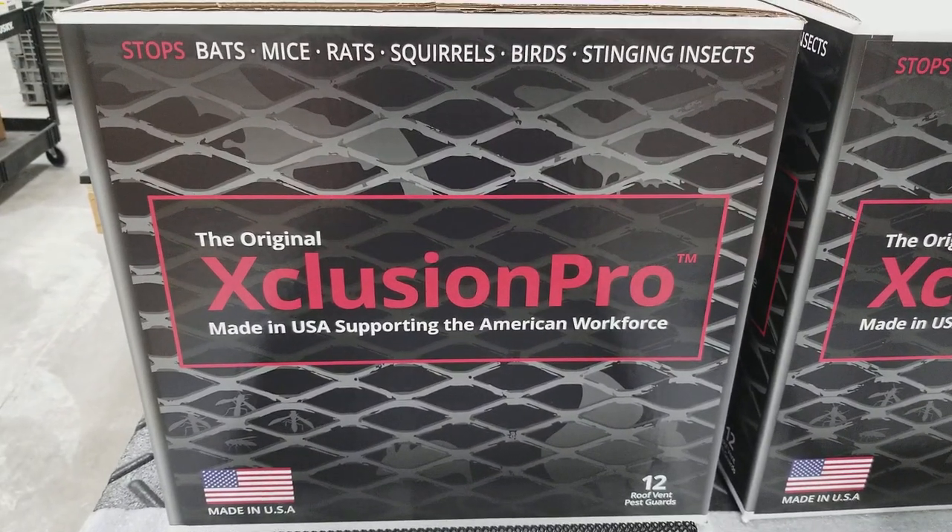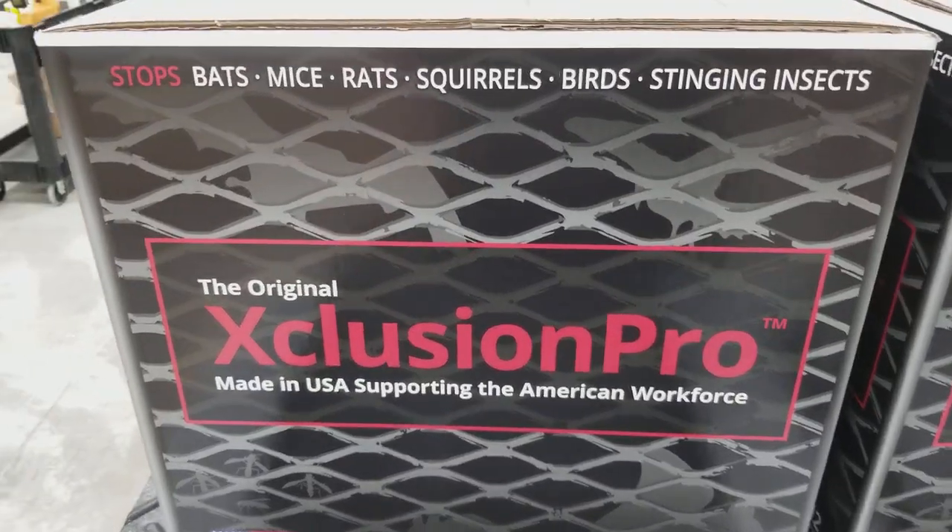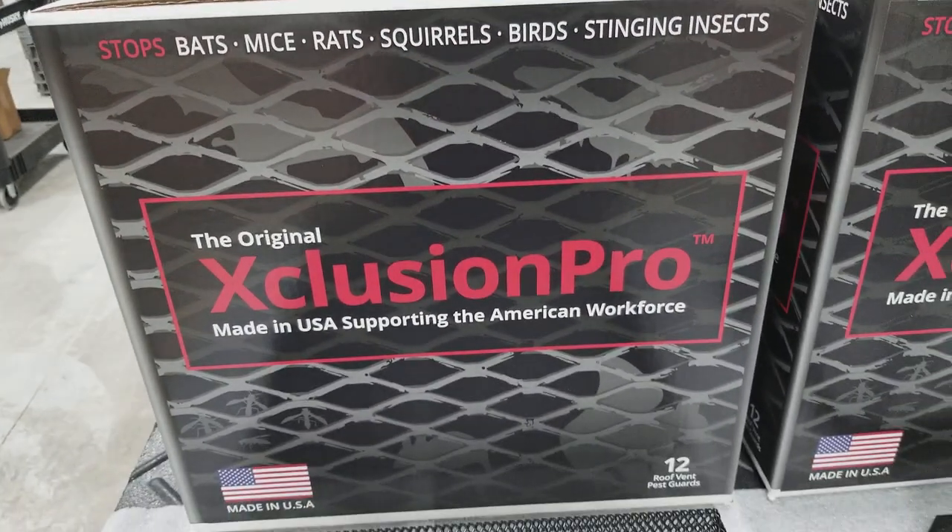The new Exclusion Pro is a roof vent pest guard that will stop bats, mice, rats, squirrels, birds, and stinging insects.